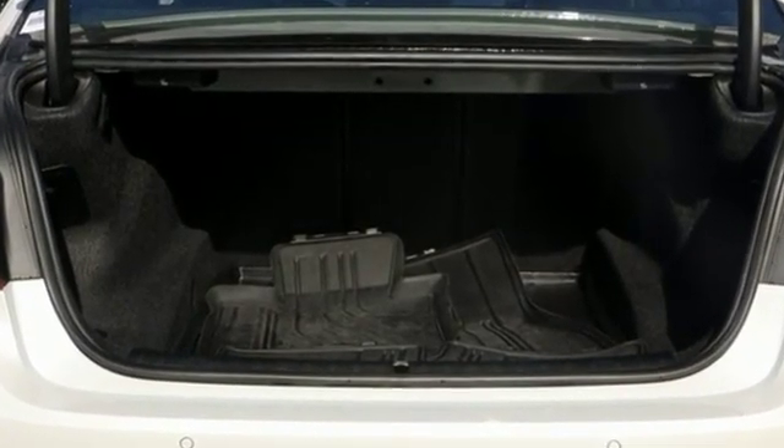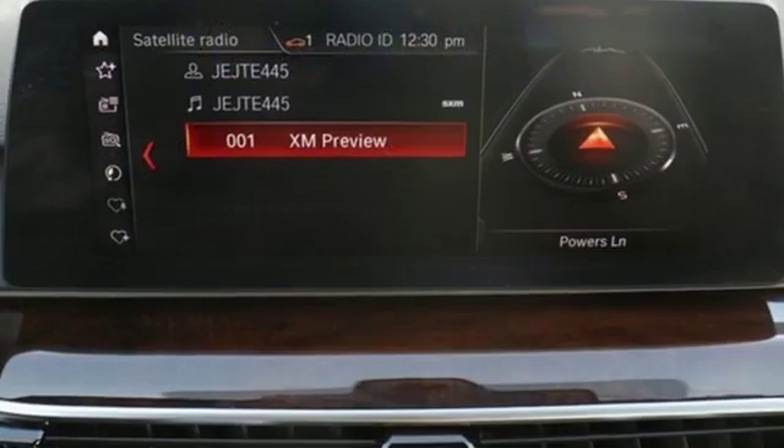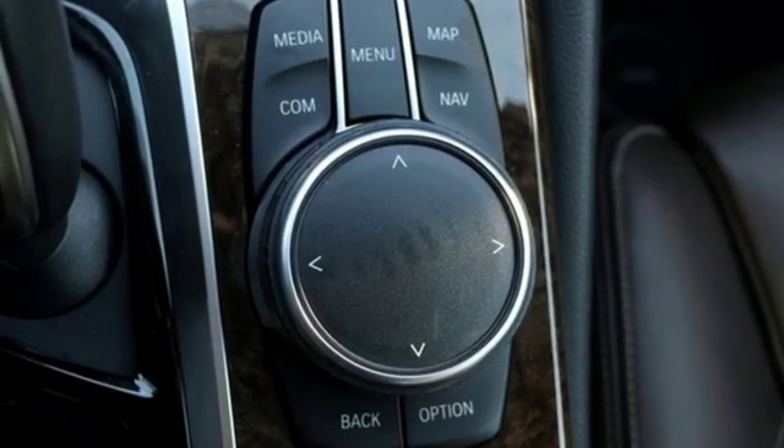Motor Trend points out, as is the case with BMWs in this price range, the interior was a finely crafted blend of leather and wood trim anchored by the iDrive infotainment system. It is the epitome of sophistication in turbocharged form.